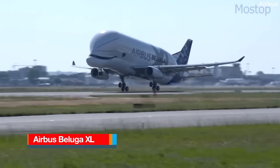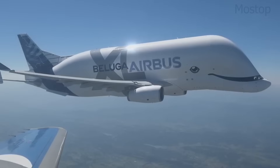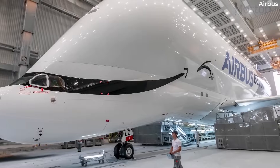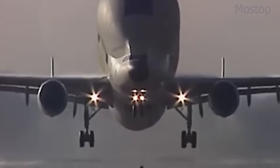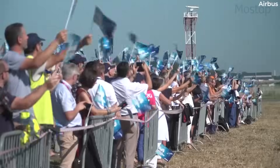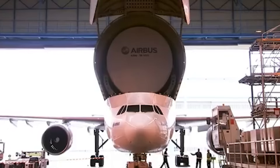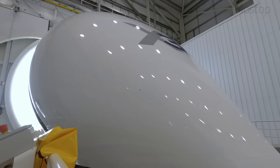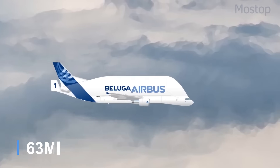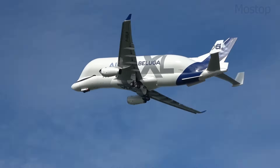The Airbus Beluga XL is one of the most visually striking aircraft in the world, thanks to its massive, bulbous fuselage, which gives it the appearance of a flying whale. Designed as a successor to the original Airbus Beluga, the XL model is based on the Airbus A330-200, heavily modified to transport oversized aircraft components between Airbus factories. Its most unusual feature is the enlarged upper fuselage, which extends well above the cockpit, creating a cavernous cargo bay capable of carrying two Airbus A350 wings. Measuring 207 feet long with a wingspan of 198 feet, the Beluga XL is both larger and more powerful than the original Beluga.